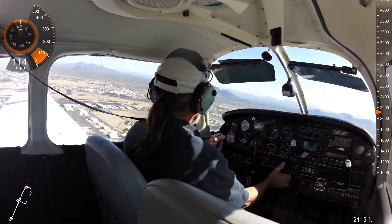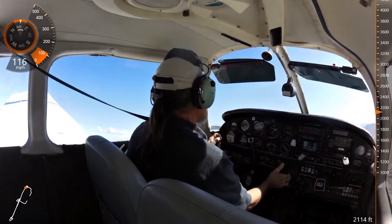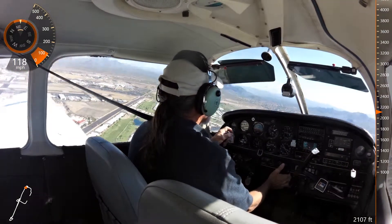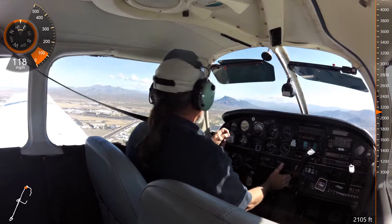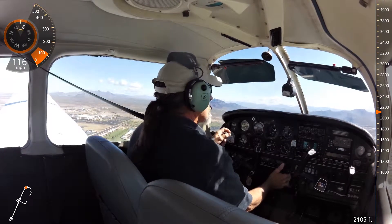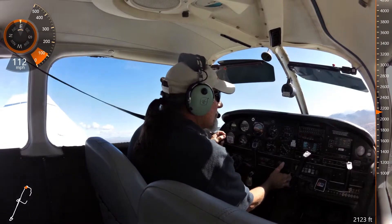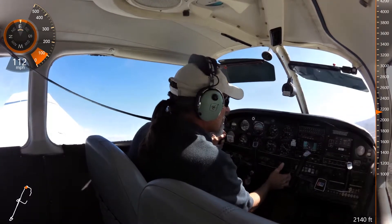86 Juliet, verify you have the Archer in sight. Make a right 360 now. Traffic in sight, 86 Juliet. Follow that traffic, 86 Juliet. That traffic will be going to runway 22 right. You are number one for runway 22 left, clear to land. Left base, your discretion.